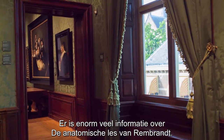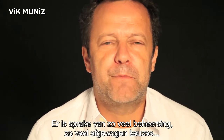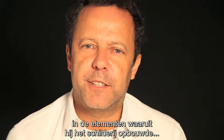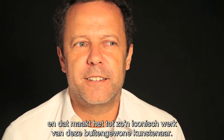There is an enormous amount of information that goes into Rembrandt's Anatomy Lesson. The fact that there was so much power of manipulation, of choice in every single element that the artist chose to make the painting — that made it such an iconic work of this amazing artist.